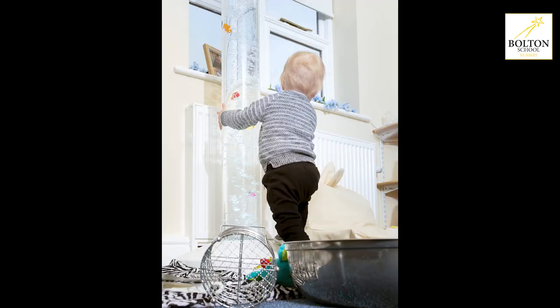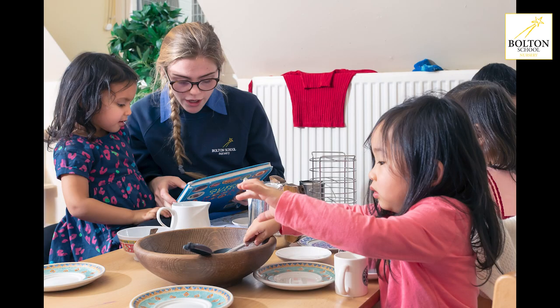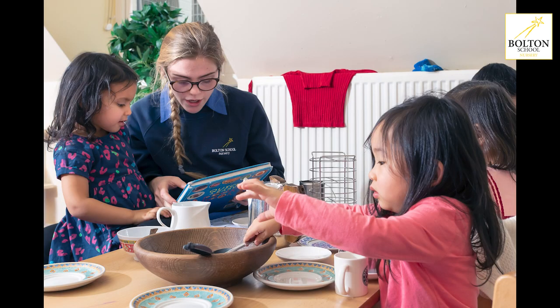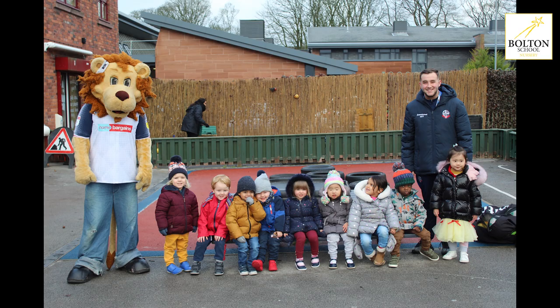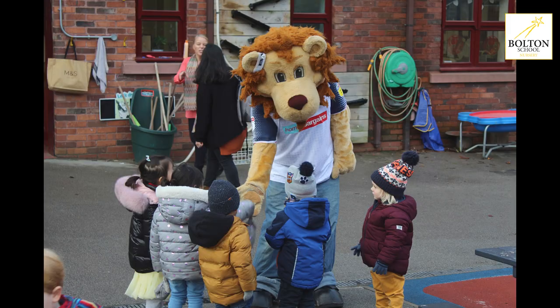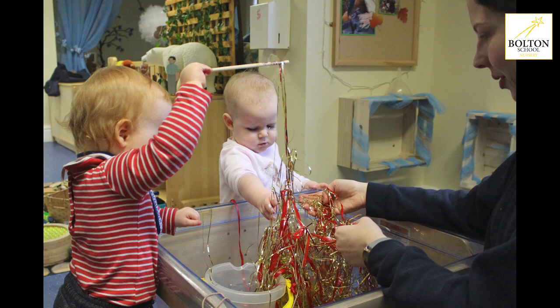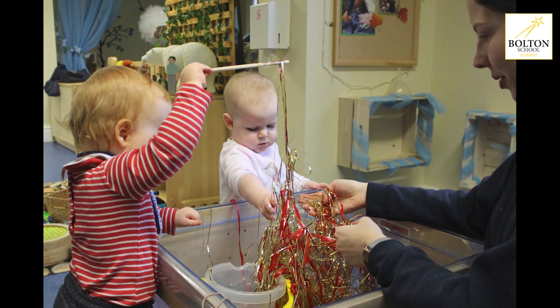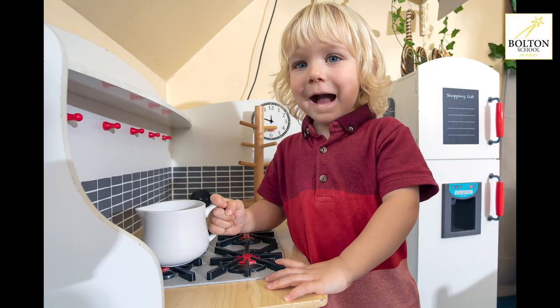Here at nursery we do offer a lot of extracurricular activities for our children. We have Spanish lessons where a Spanish teacher comes in and delivers those to our butterfly class. Our older children can also access swimming lessons every term and we have football sessions delivered by a qualified football coach. Our younger children benefit from singing sign sessions, interactive music sessions, and we also have practitioners who are qualified to deliver baby massage and baby yoga in our younger age groups.